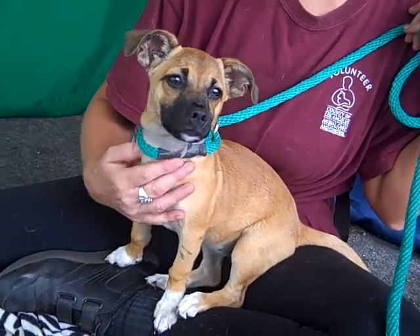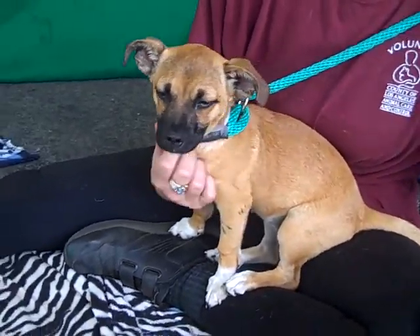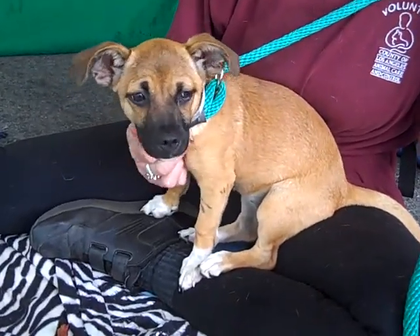She came in as a stray on September 24th, unbelievably, in the Baldwin Park area with another puppy. We don't know how in the world she got here, but she is just the cutest thing.